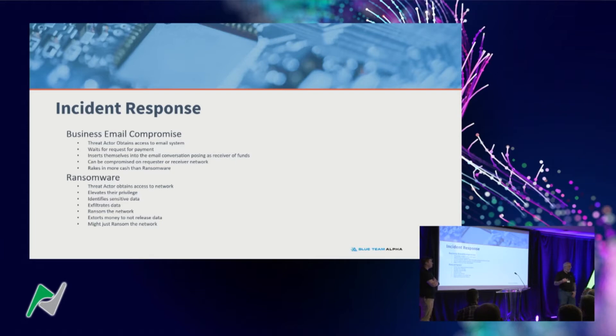Did you know Secret Service handles business email compromise? Both you and your vendor can be compromised — once they're in one place, they'll try to get in others through phishing campaigns coming from a known-good address. Mimecast will deliver email from John even though it's not John sending it, because it's a known-good domain. And one thing that surprises a lot of people: ransomware gets all the love in the news, but business email compromise actually rakes in more cash for threat actors than ransomware does.